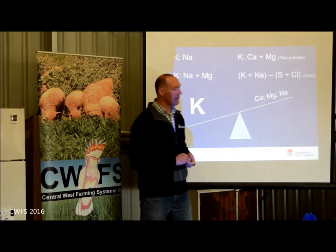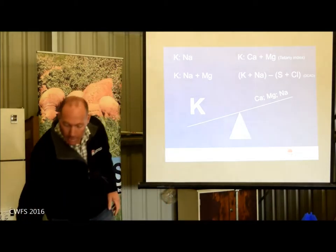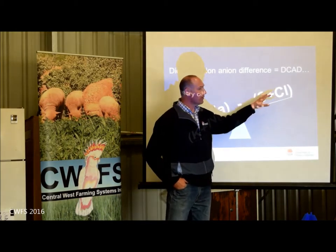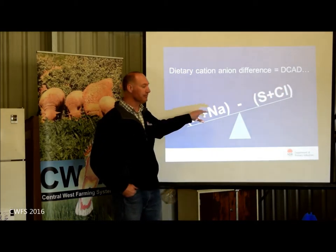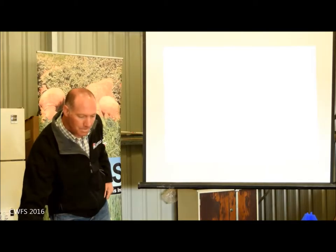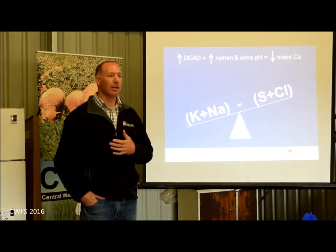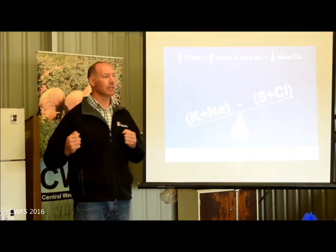Then there's the DCAD — the dietary cation-anion difference. It's about the metabolic weight of the minerals essentially in the feed. Lots of potassium and sodium but not a lot of sulphur and chloride — that's characteristic of grazing cereals. We get a very high DCAD value, a very big number, and that changes the pH in the animal. When we start to change the pH, we lower blood calcium.